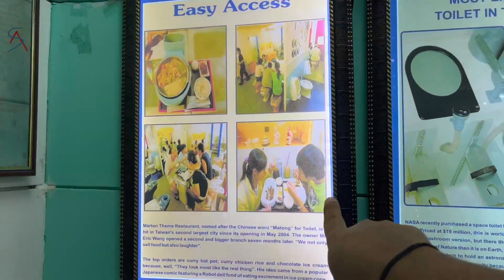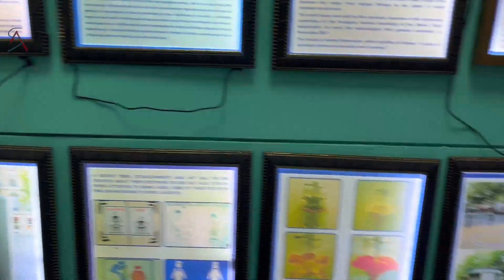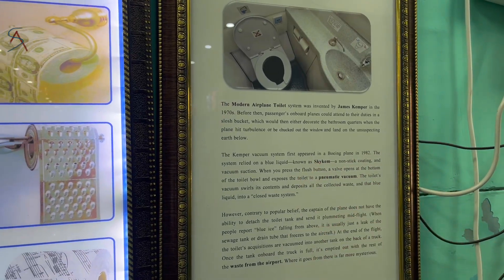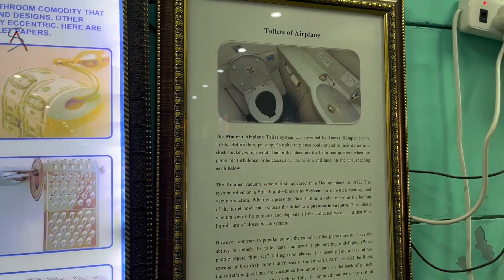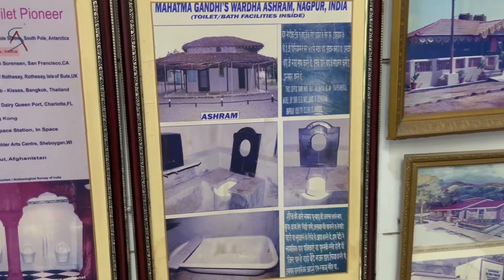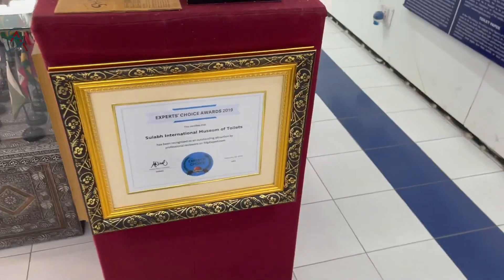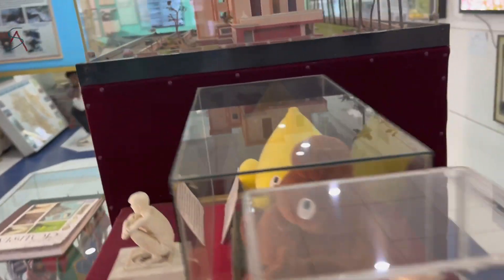This one is from China, where they use toilet-pot-shaped dishes and bowls in restaurants. In aeroplanes before the 1970s, all excreta used to be thrown outside, but in 1970 James Kempert invented the modern airplane toilet. This one is the toilet of Gandhiji, which is at Nagpur.